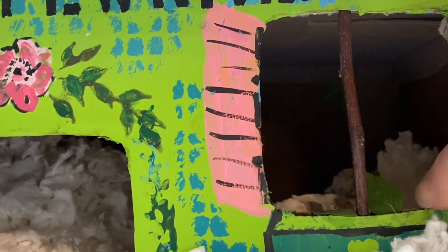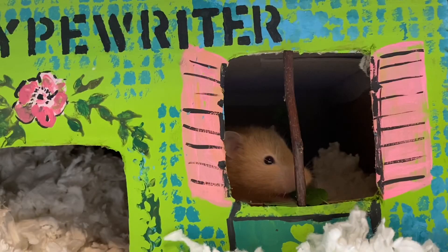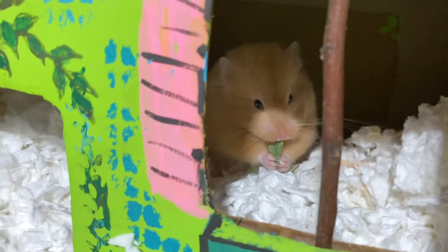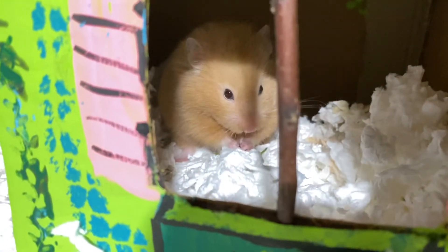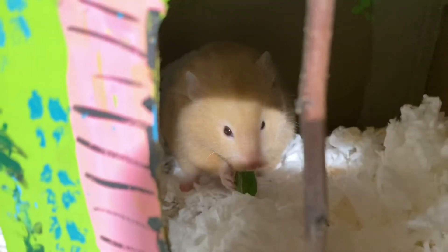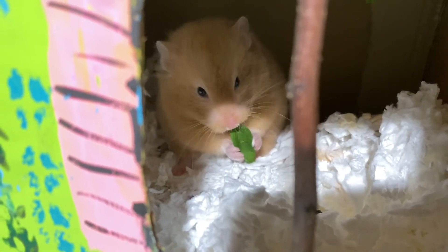We've also introduced just a couple of tiny leaves — some oregano, which she loved, and then mint, which she didn't care too much about. I love that we can watch her through this window. She ate the oregano much faster than she's eating this mint, and she keeps looking up like, I want more of that other stuff.